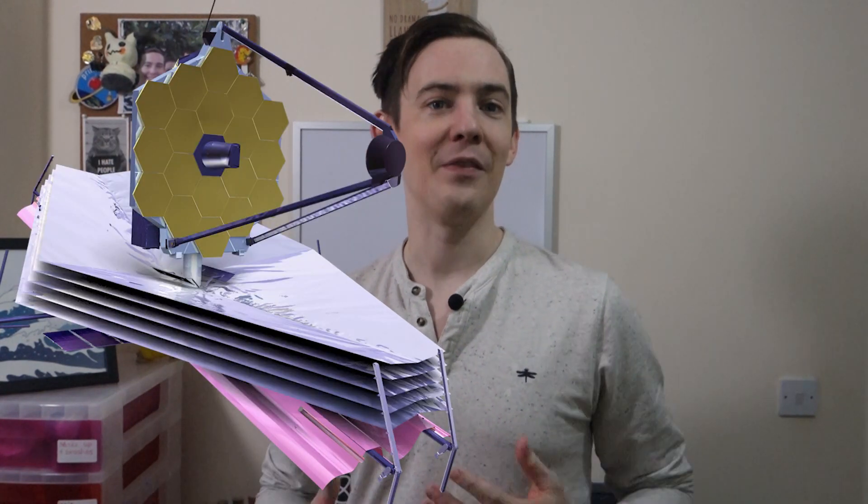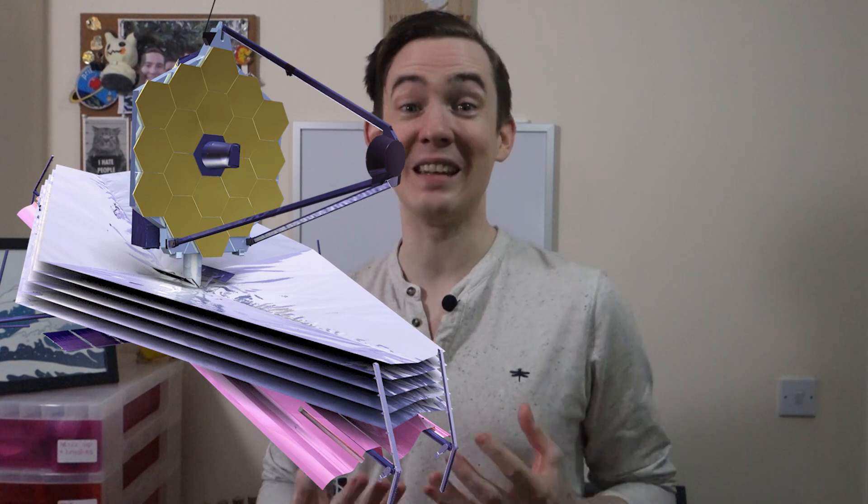The much delayed and extremely over-budget telescope is finally ready to launch at the end of 2021, and the astronomy community is equal parts giddy with excitement and wracked with nerves over the complexity of the mission. It is named after James E. Webb, administrator of NASA — the highest ranking official in NASA for most of the 1960s — who had an integral role in the Apollo space program.